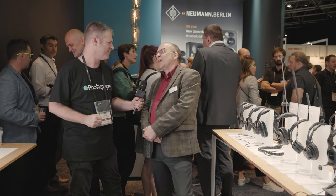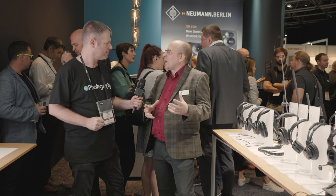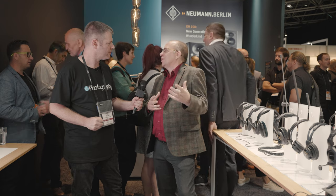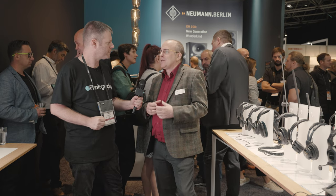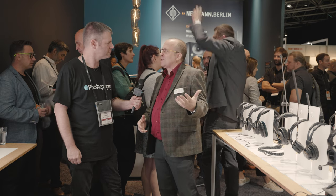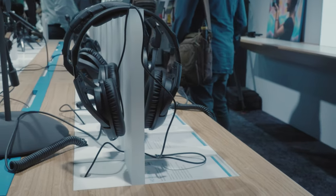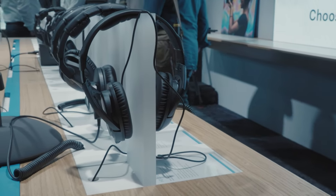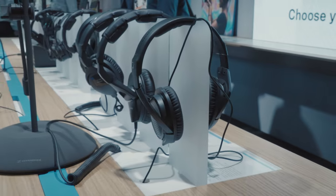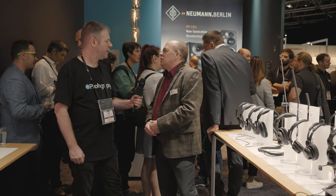There is no such thing. There is the ideal headphone for a specific situation or critical listening environment, but there's no one headphone that covers every eventuality. At Sennheiser we have a range of headphones, and people need to understand a little bit about how they're using the headphone, what they're using it for, and what best suits the environment they're actually using.